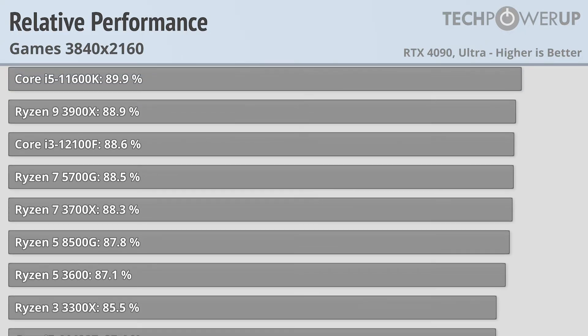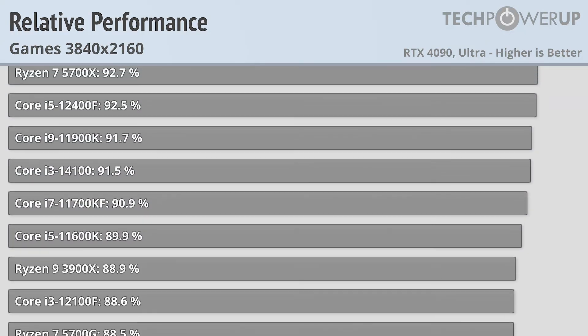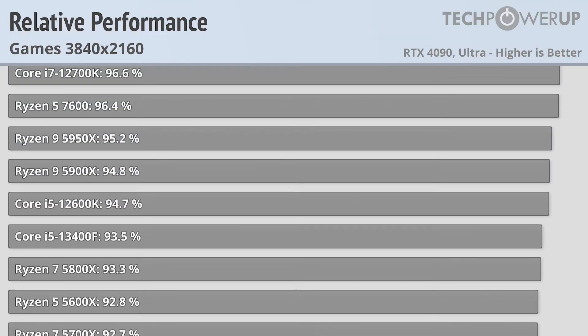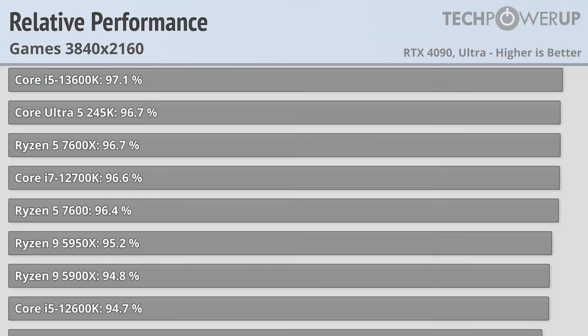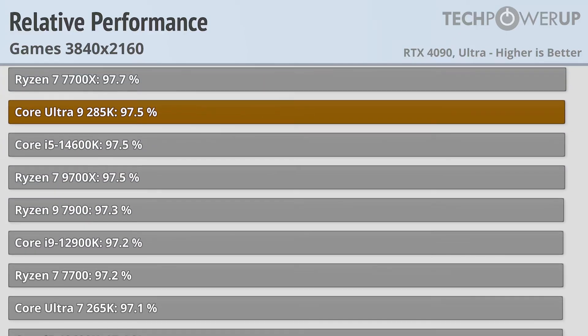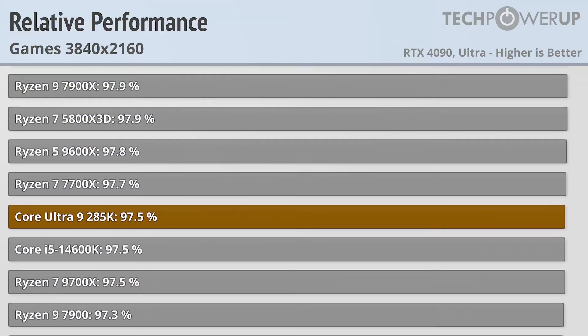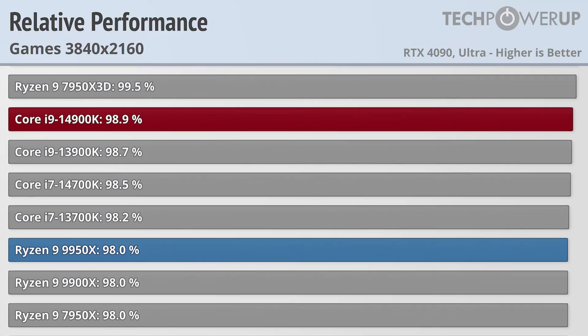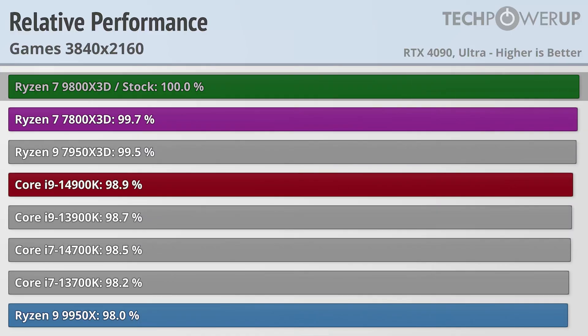I like starting these reviews at 4K for two reasons. One, since not everybody's going to be gaming on a 4090, it's one way of showcasing a GPU-limited scenario. And two, if you are gaming at 4K and you're going to prioritize quality over frame rate, a new CPU may not make that big of a difference. That being said, if you want the most frames at 4K resolution, that's going to come from the 9800X3D. It is basically tied with the 7800X3D, and just a bit faster than the 14900K and the 9950X.